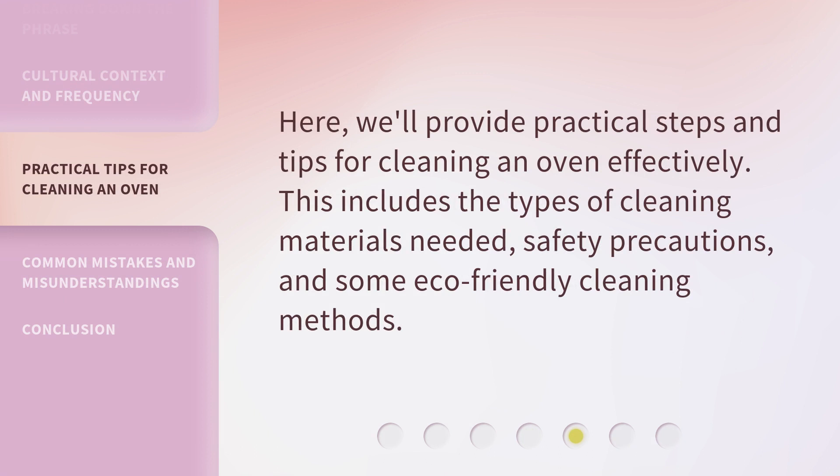Here, we'll provide practical steps and tips for cleaning an oven effectively. This includes the types of cleaning materials needed, safety precautions, and some eco-friendly cleaning methods.